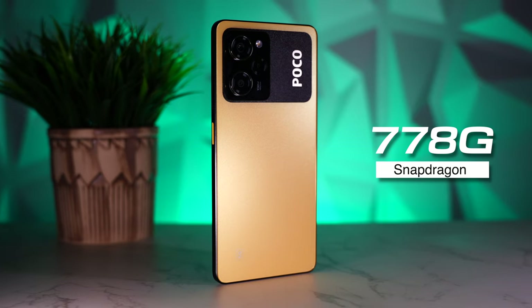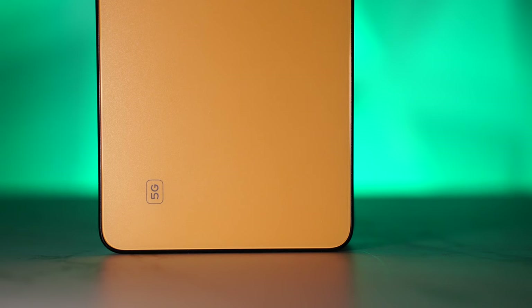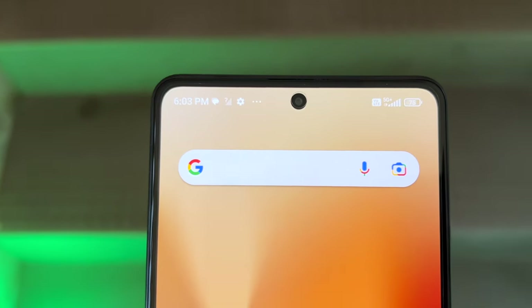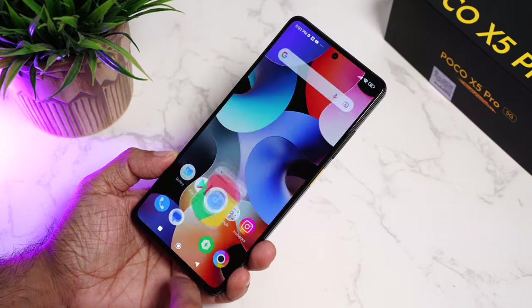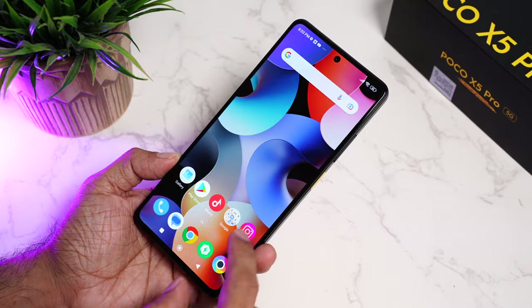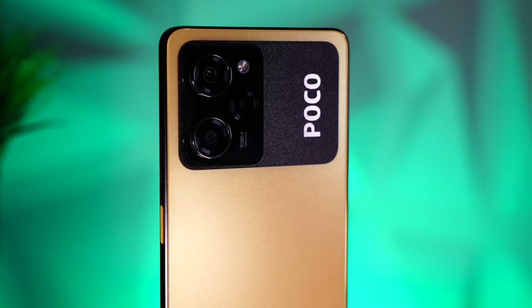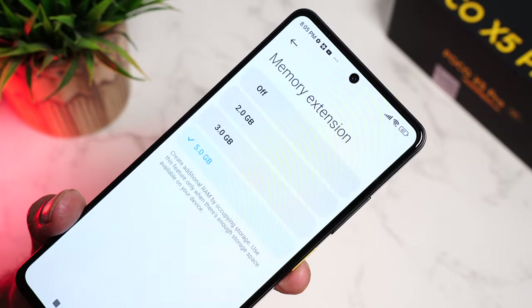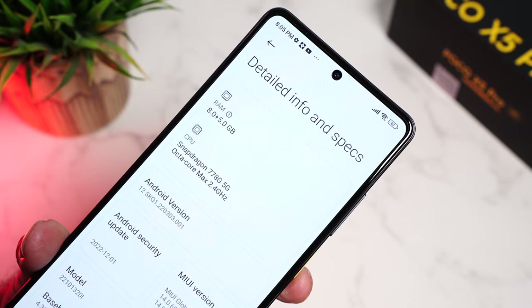Coming to the hardware — they have the tried and tested 6nm Snapdragon 778G. It supports 5G and will support all 5G service providers in India. We got a solid 5G connection using our Jio SIM. Performance is rock solid and consistent — opening and closing apps, multitasking all worked like a charm. In all these days, I didn't experience any lag or app crashes. The unit we have came with 8GB LPDDR4X RAM and you can further extend it by 5GB from the RAM extension settings, giving you a total of 13GB.